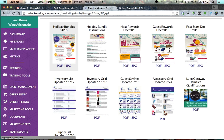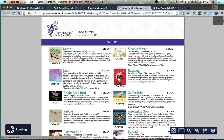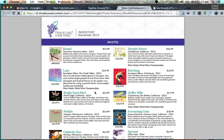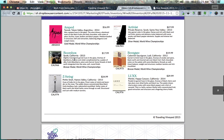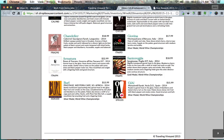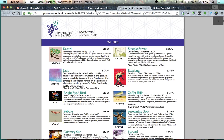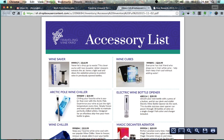I want to talk about what I include in my folders that guests have at a party or event. If there's a promotion like holiday bundles, I'll put that in. The inventory grid with pictures is important to have in your folders — people will shop for wine they are not even tasting that night. There are 35 or so different wines, and guests will flip through, look at pictures, and buy things they aren't even tasting, so make sure to have these printed and in your folders.